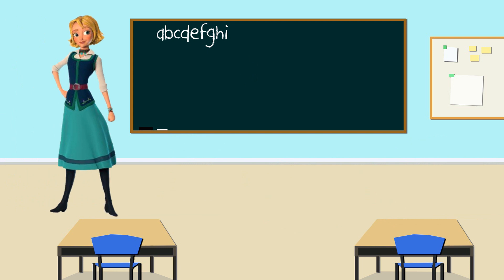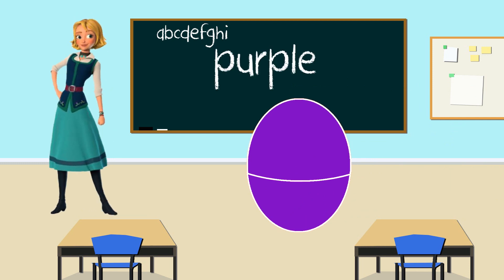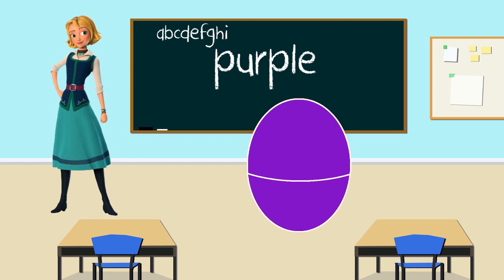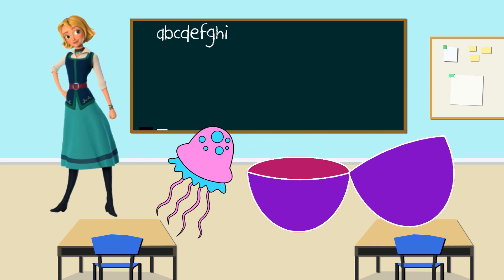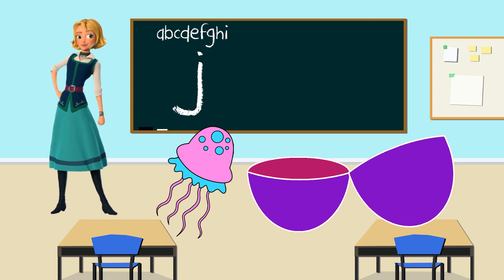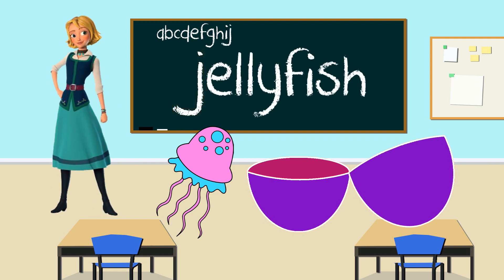Hi Naomi. Here comes your egg. And what color is your egg? Purple. Great job. Let's shake it. Now let's open the purple egg to see what's inside. It's a jellyfish. What letter does jellyfish start with? J. You're right. J for jellyfish. Thank you Naomi for teaching us the letter J.